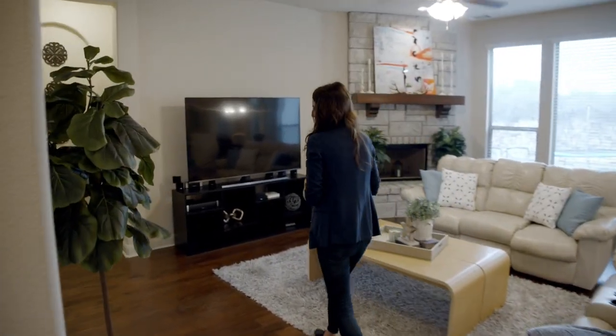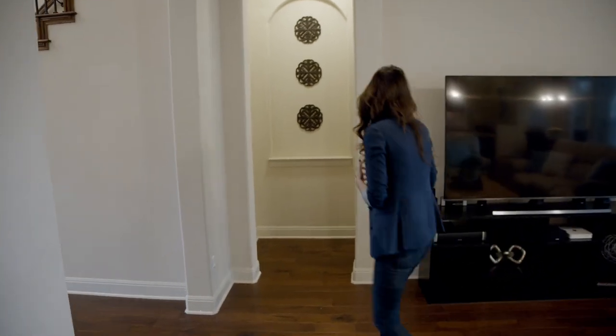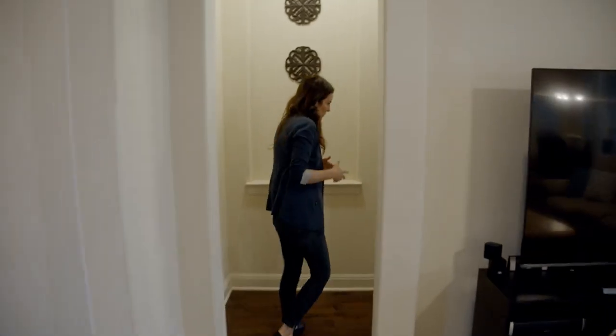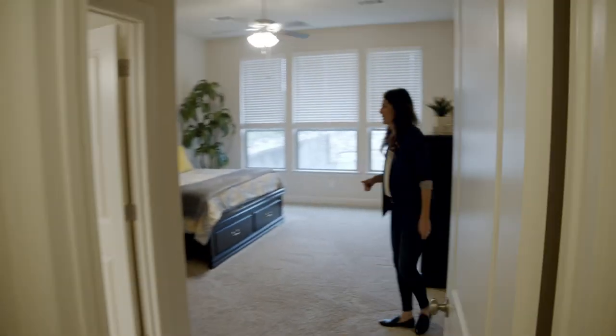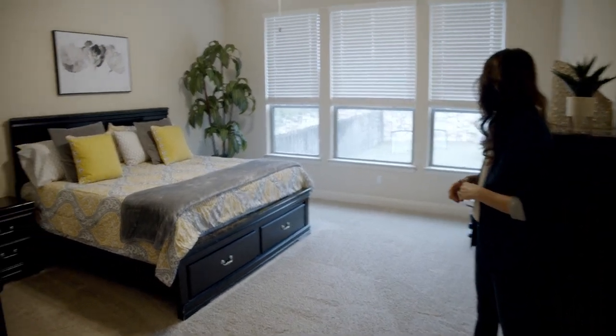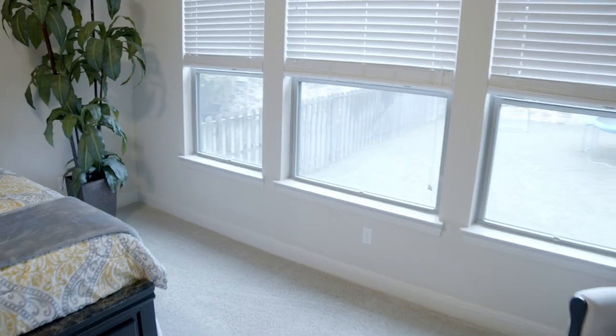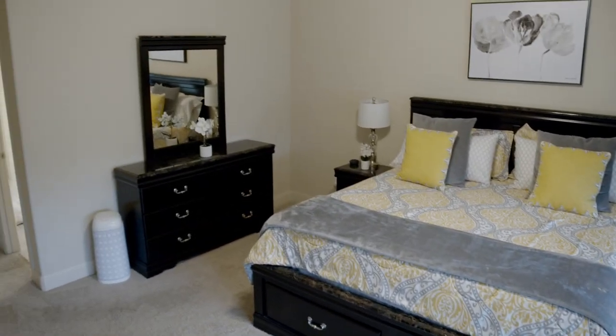There's really great flow here. We have two bedrooms downstairs — the master is right off the main living space. It's bigger in Texas — look at the size of this master, overlooking the backyard, so you get some green in your morning.